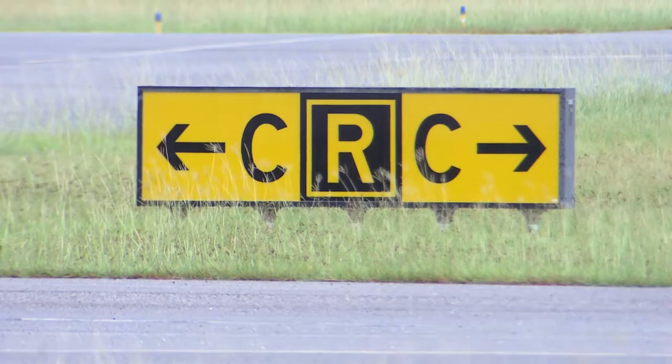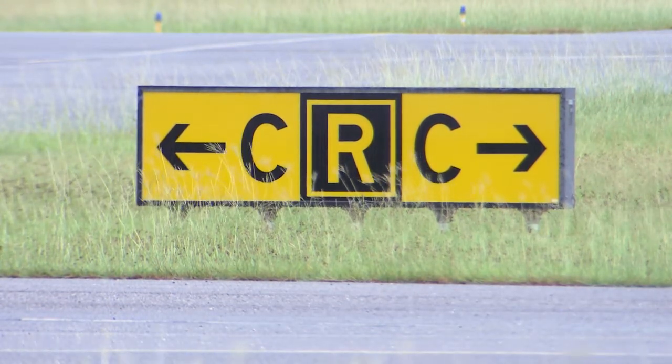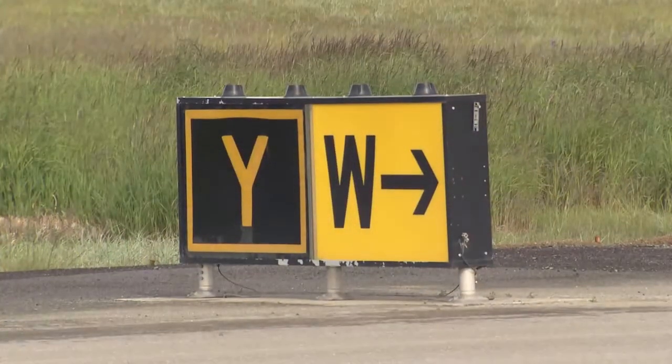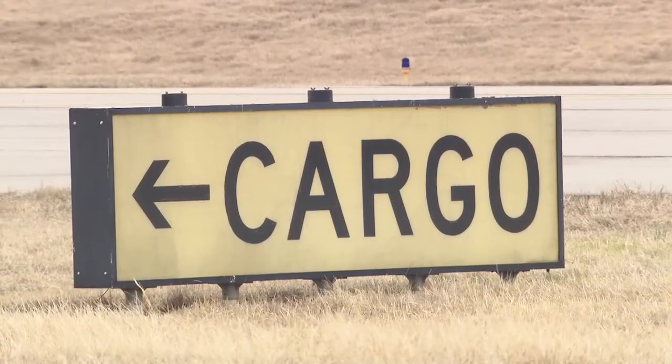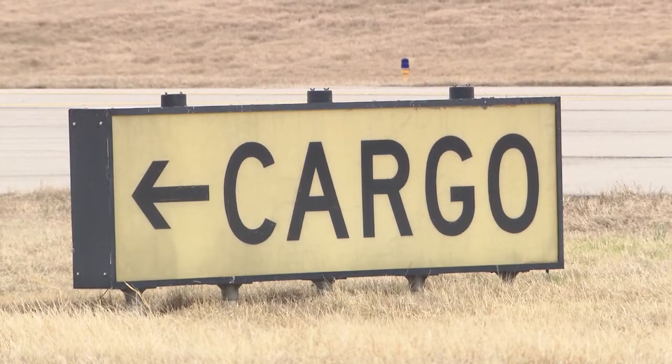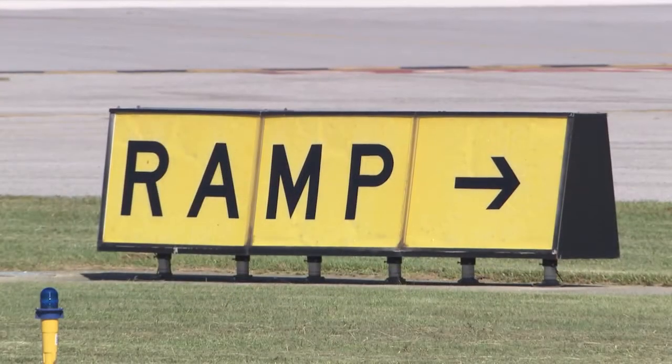Like runways, taxiways have direction signs. Taxiway direction signs have yellow backgrounds and black inscriptions. These signs always have arrows indicating the direction of the taxiway. Like direction signs, destination signs are also yellow backgrounds with black inscriptions. Destination signs provide guidance to the cargo ramp, apron, FBO, and outbound runways.